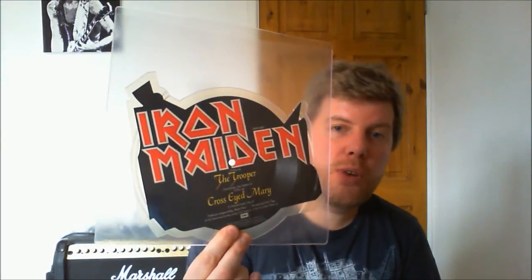This was four pounds in my local record store — this is the original cut-to-shape Trooper picture disc with Jethro Tull's 'Cross-Eyed Mary' on the B-side. Plays very well.